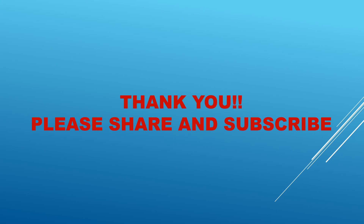Thank you for watching the video. If you find this video useful, please share it and subscribe to the channel for more such videos.